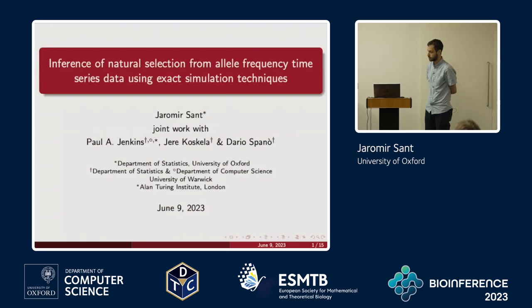I'll be talking about some work that was initiated during my PhD at Warwick. It's joint work with Paul Jenkins, Eric Oskala, and Dario Spano, all three of whom are based at Warwick.